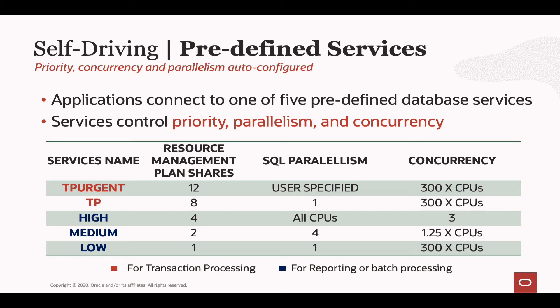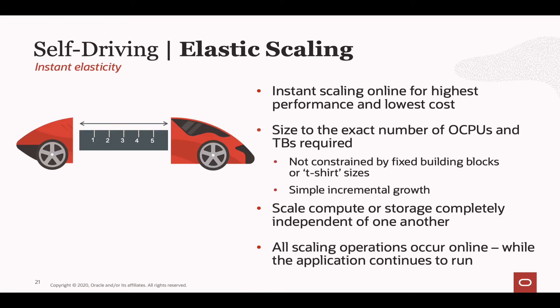Now that you have a clear picture of the five predefined database services, let's talk about some of the other key advantages from the Autonomous Database running in the cloud — and that is elasticity. You can instantly scale an Autonomous Database and change both the CPU and the storage independently of one another. There are no fixed T-shirt sizes when it comes to scaling these systems — you can grow them incrementally and independently, so CPU and storage don't have to grow together. That way you get exactly what you need to achieve the performance you want without paying for unnecessary resources, and all scaling operations happen completely online.